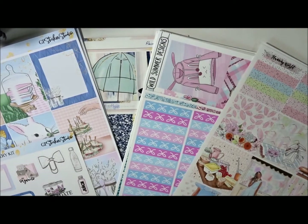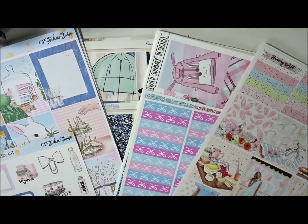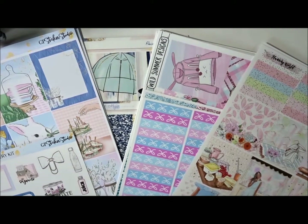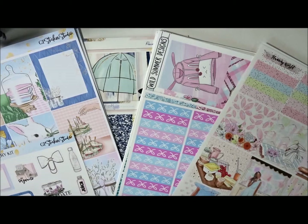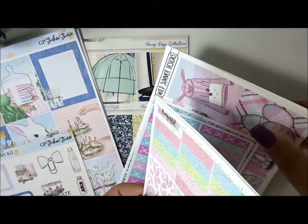Everyone, welcome back to my channel. This is Nichelle and today I have a different kind of video for you. Last month I shared the upcoming kits I was going to be using for March, and since I have everything ready for April, I wanted to go ahead and show you guys the upcoming kits that I'm going to be using for April. So let's go ahead and get started.